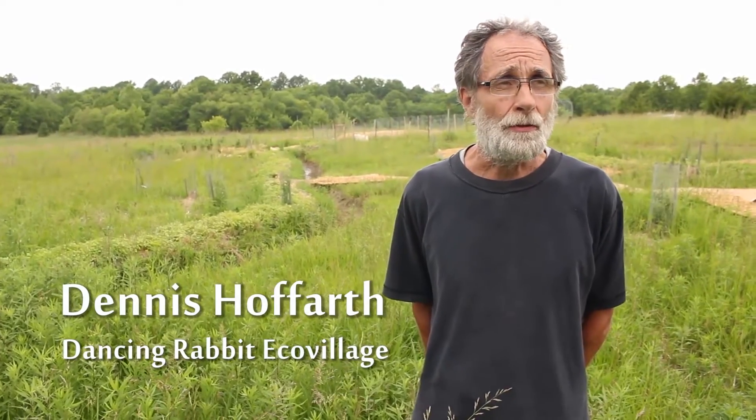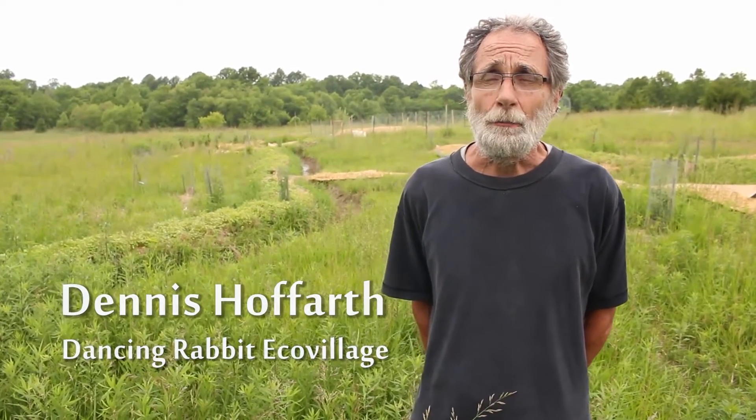Particularly with this forest garden, which Sharon designed — we're standing in the middle of fruit trees and berry bushes and a lot of things we're beginning to put together for this permaculture learning center.